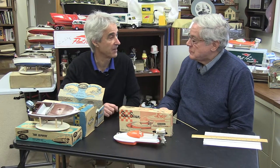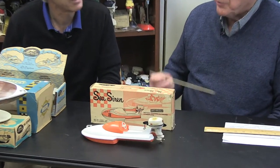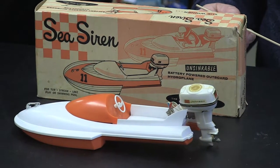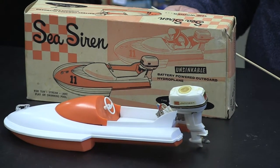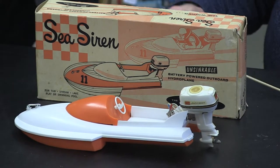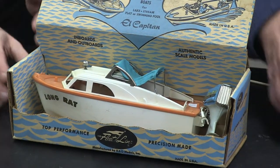One of the interesting things about model boat collecting is the variety of boats modeled. This one is actually a Hydroplane — one of the only Hydroplanes Fleetline made. They made it in two different color schemes: this one is white body with orange accent points; the other is the reverse. It has their own Fleetline engine on the back — a 40 horse Johnson. The batteries go under the steering wheel hatch cover. Having the box with them adds about 30% to the value. It only sold for $3.49 initially.